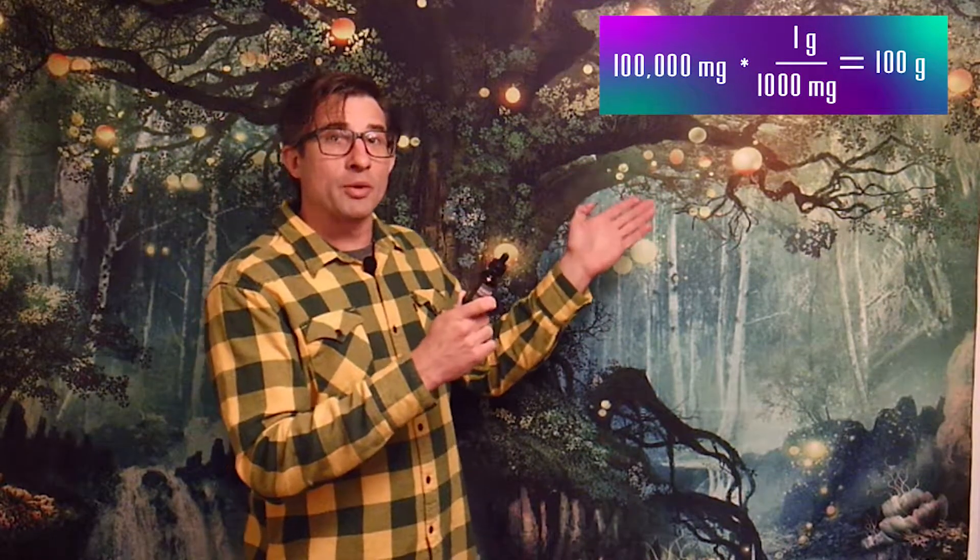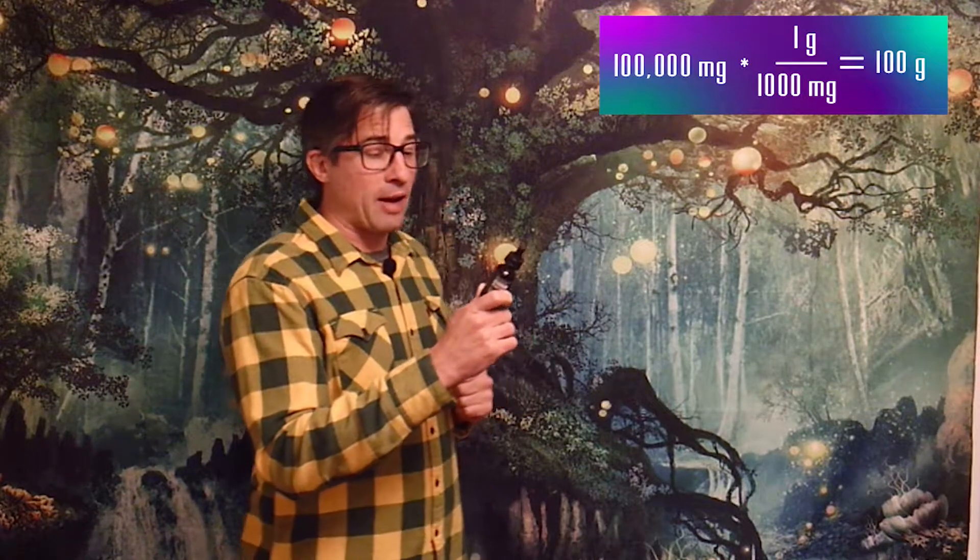Time for a math lesson everybody. We're going to look at the Premier Organics Hemp Premium Hemp Oil — 100,000 milligrams. What does that mean? We have one fluid ounce, 30 mils. If we do a little bit of math: there are 1,000 milligrams per one gram, so 100,000 divided by 1,000 gives us 100 grams.